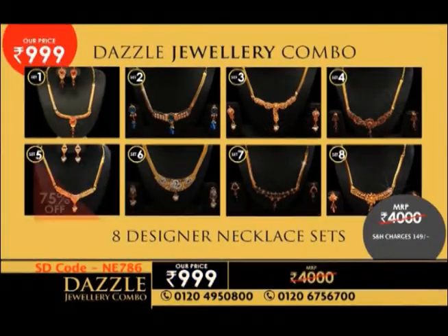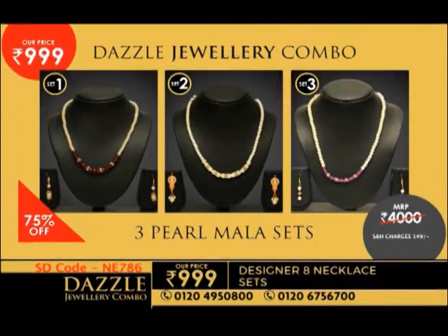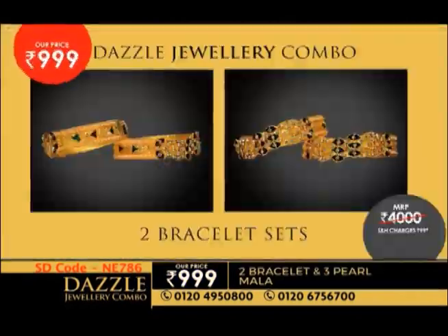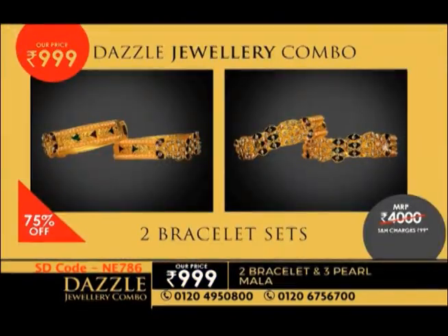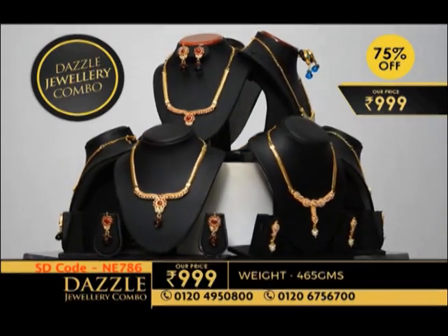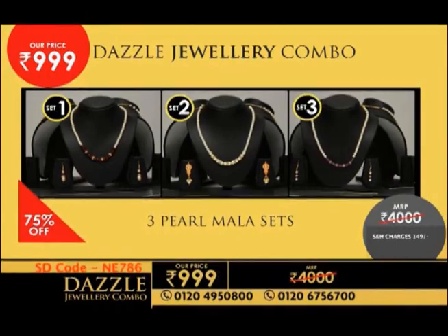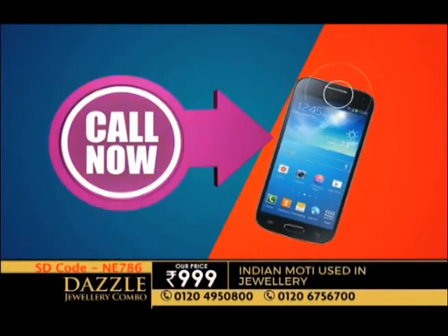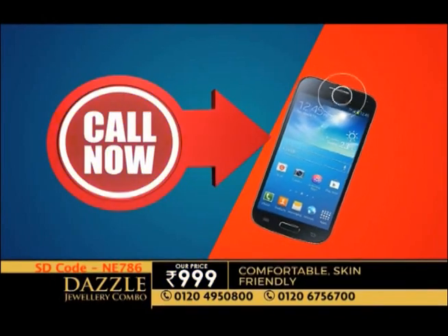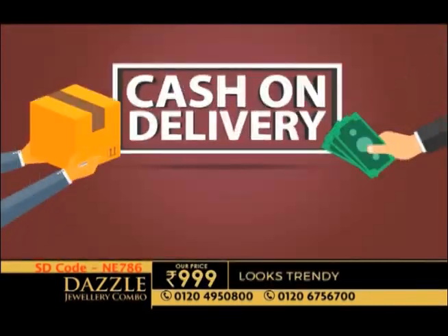In this combo you have 8 gold-plated sets, and with that 3 pearl sets. With each necklace set you get two bangles. Every necklace set has a beautiful gold plating, with matching earrings included. You need to get your phone out and place your order now. The number is right in front of you, and you can also get 6 months cash on delivery payment.